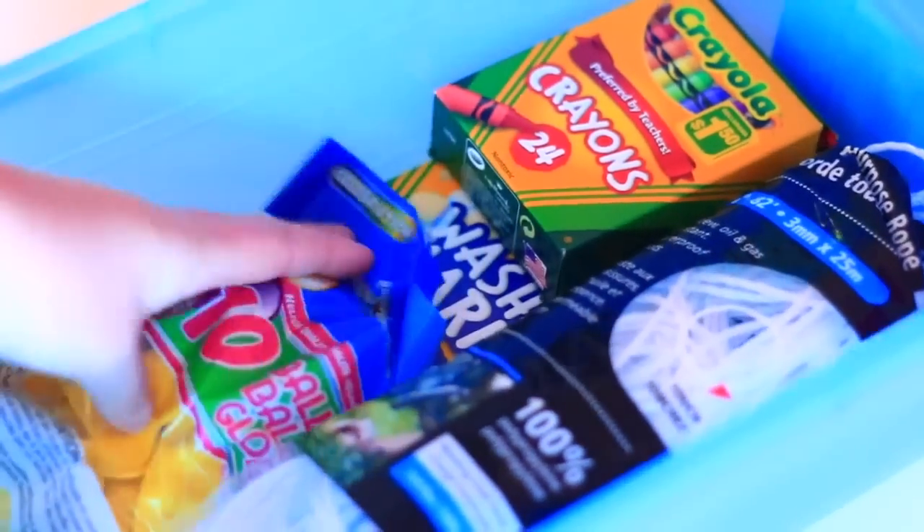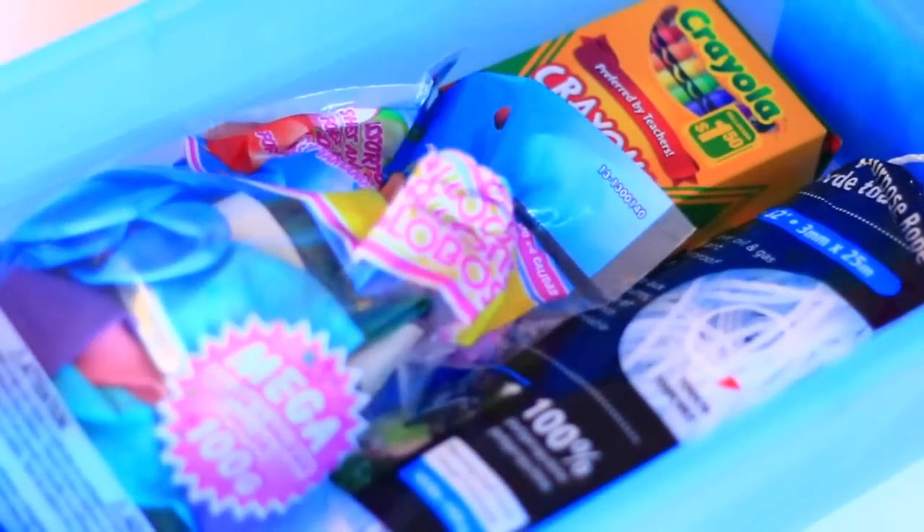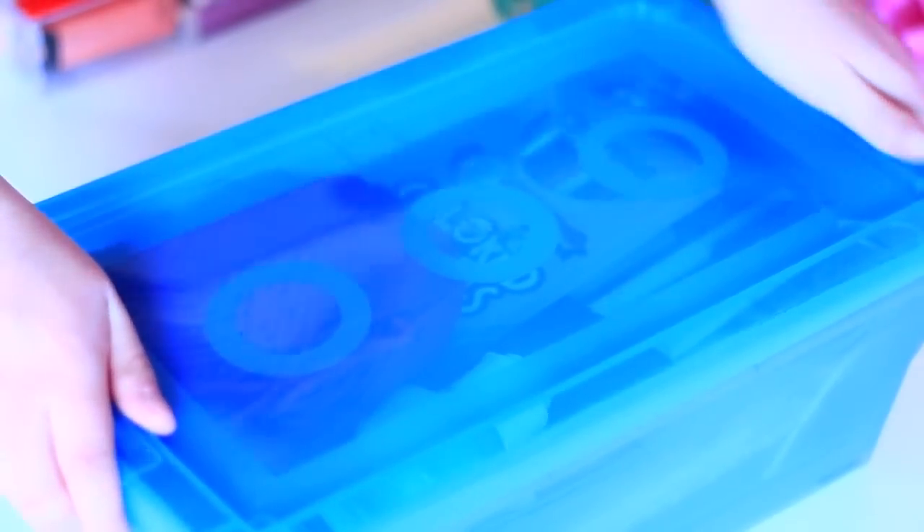Being a YouTuber, I've accumulated a lot of random DIY supplies, that's for sure. So I decided to get this clear box at Dollarama. Again, it was super cheap. Definitely check out your dollar store for some storage units.